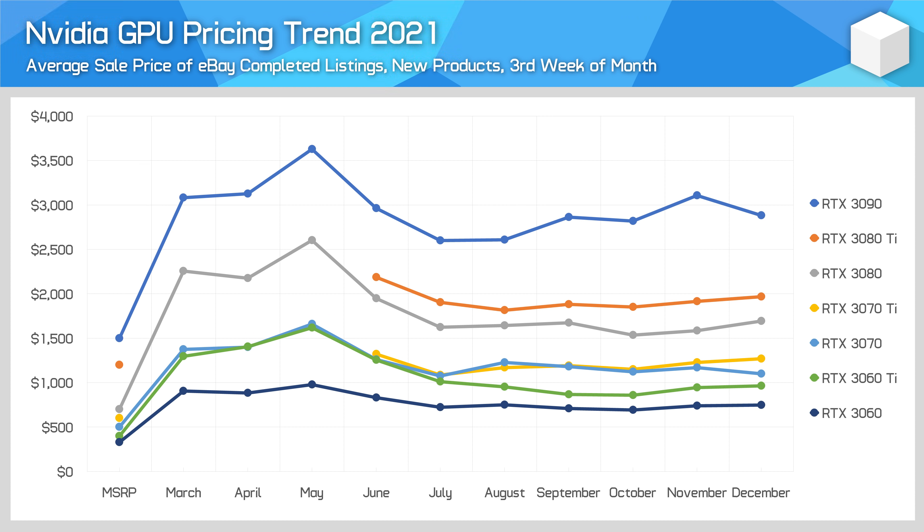For example, in the last six months the RTX 3070 has peaked at about $1,230 new on eBay and has hit $1,100 at the lowest. The RTX 3060 has sat between $690 and $750 during that same period, so it's largely been consistent.